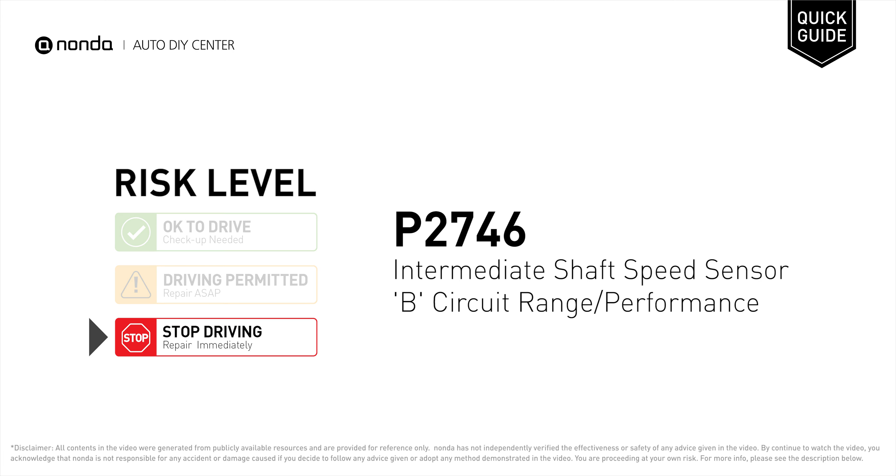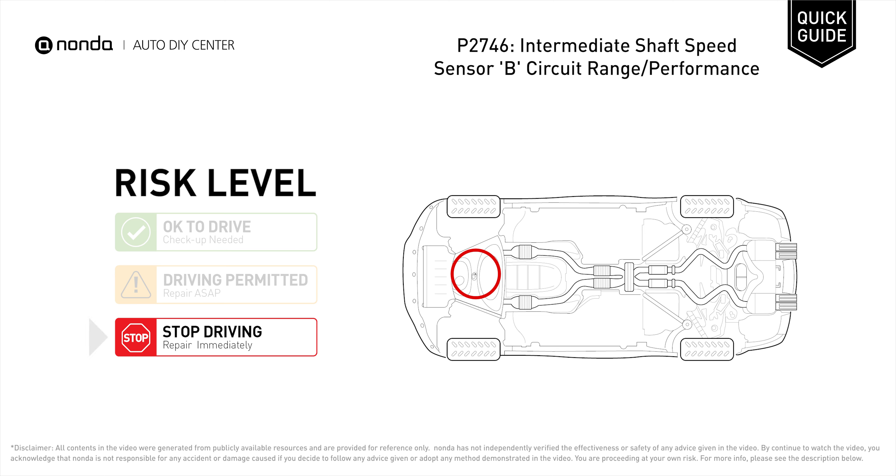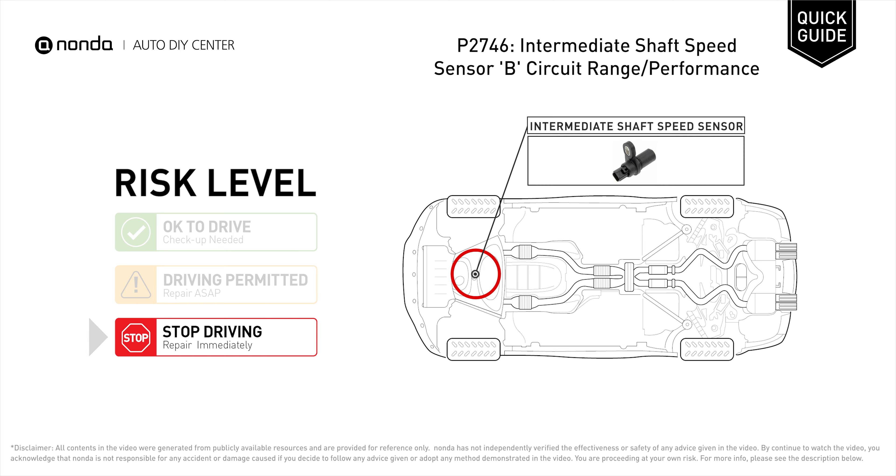P2746 is a diagnostic trouble code for intermediate shaft speed sensor B circuit range or performance. Under this circumstance, stop driving and repair your vehicle immediately. It indicates that the PCM has detected an incorrect input signal from the transmission intermediate shaft speed sensor circuit.